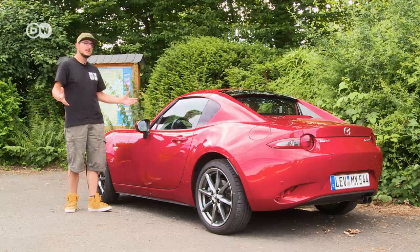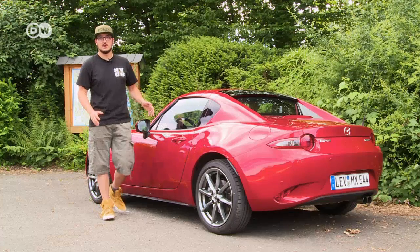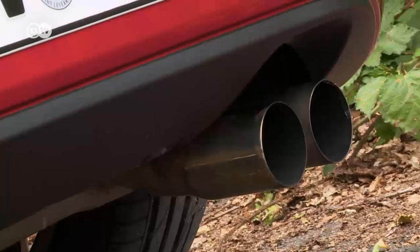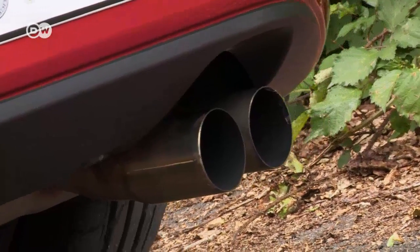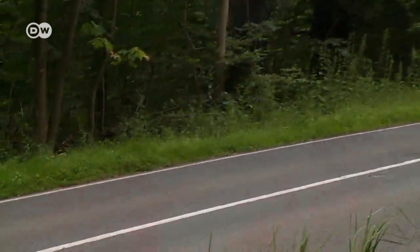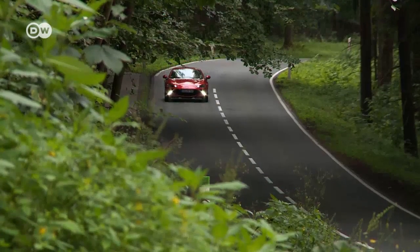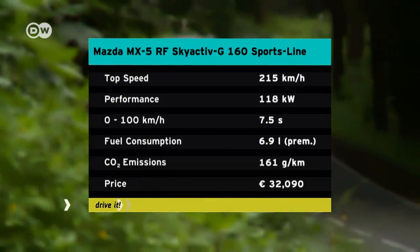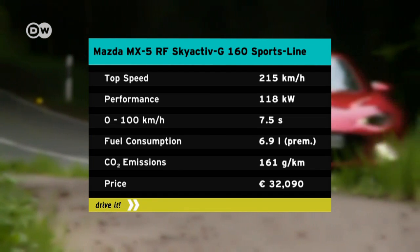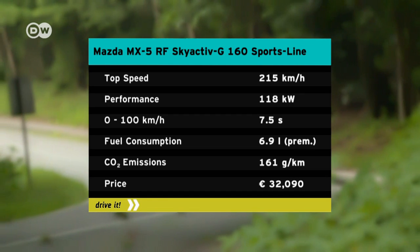The soft-top roadster, which remains in production, offers a choice of two gasoline engines, but the fastback comes only with the most powerful of them. It produces 118 kilowatts and launches the car from zero to one hundred in 7.5 seconds.